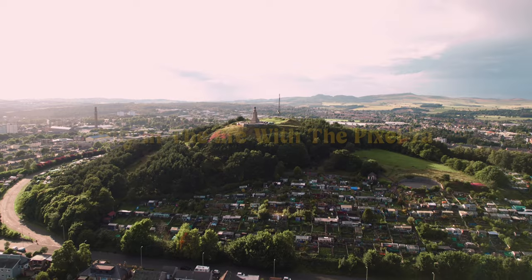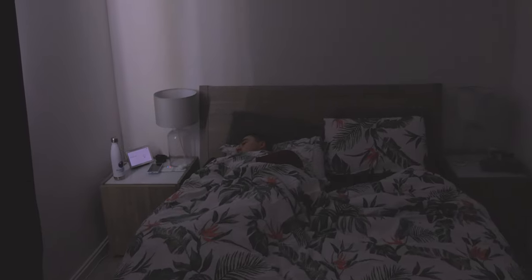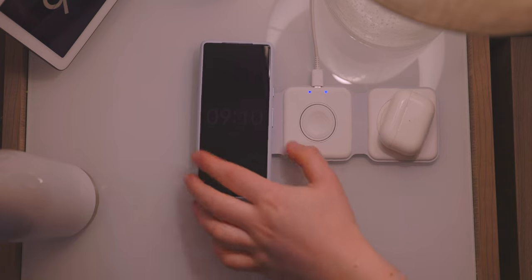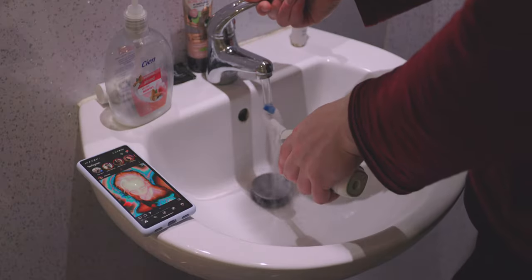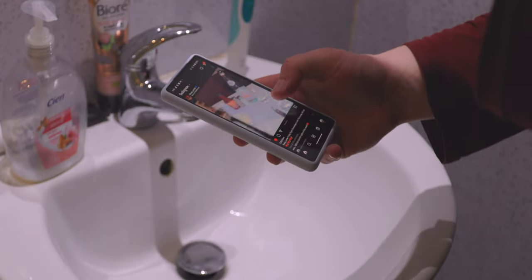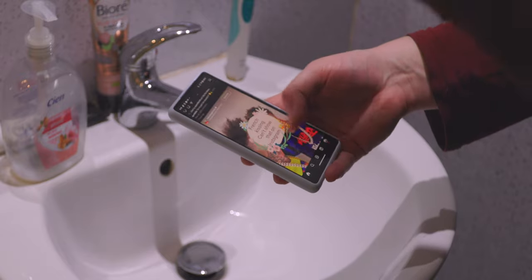Hey everyone, today is my day in the life with the Pixel 7a. I am definitely the type of person that likes to sleep in, but sometimes you just got to get up. First thing I do is brush my teeth because I like a fresh mouth before breakfast, and then I just check my Instagram for any recent notifications or posts from friends.